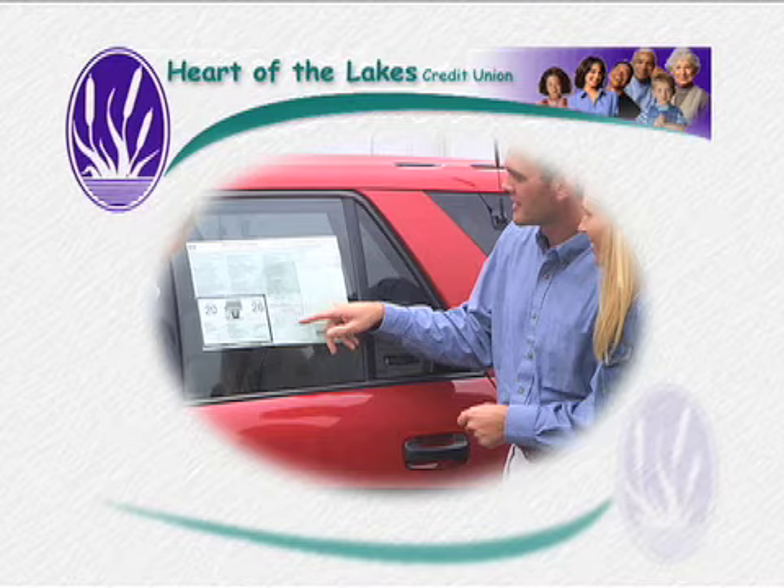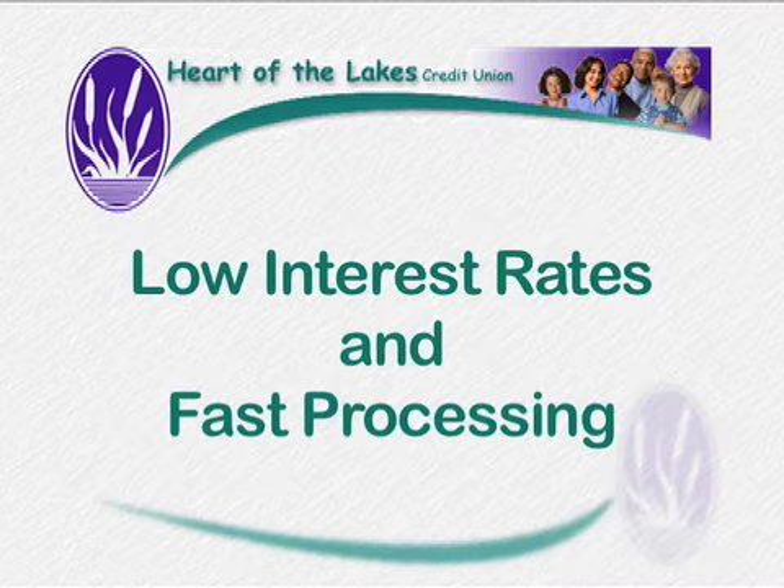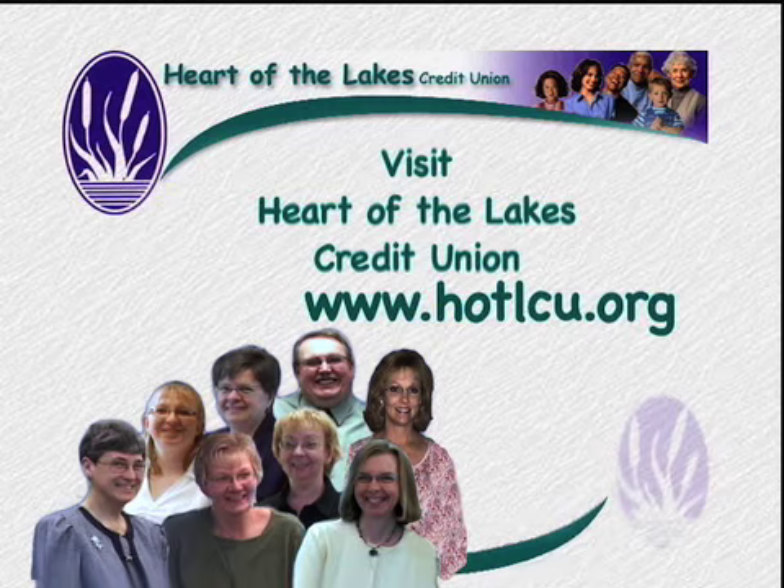When you're making a purchase requiring financing, consider Heart of the Lakes Credit Union in Purim and New York Mills. They offer low rates and speedy processing on your auto loans. Check with Heart of the Lakes Credit Union before your next purchase.